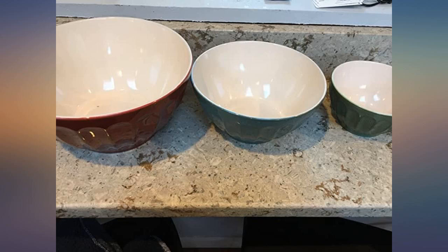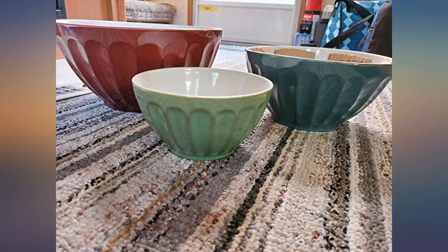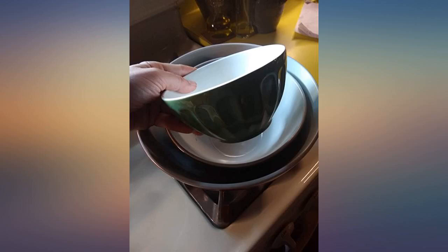I hope to have these for a while. The small bowl is the perfect size for my husband's cereal bowl, and the middle size works great for mixing pancakes. I wanted some ceramic, dishwasher safe, easy to clean serving bowls.